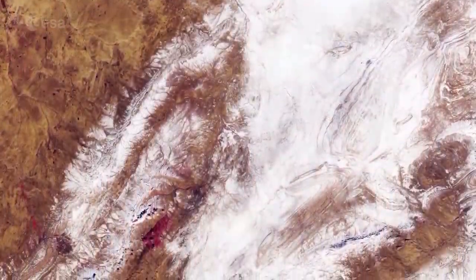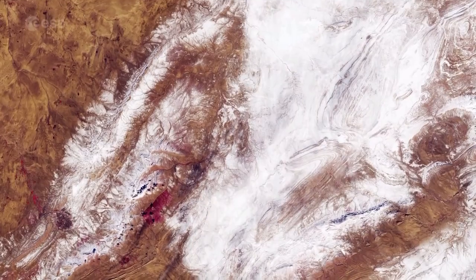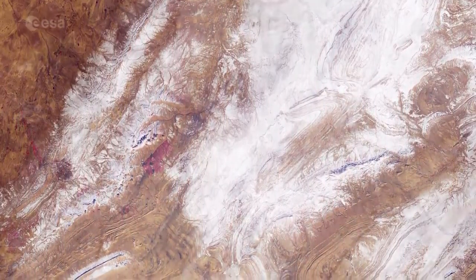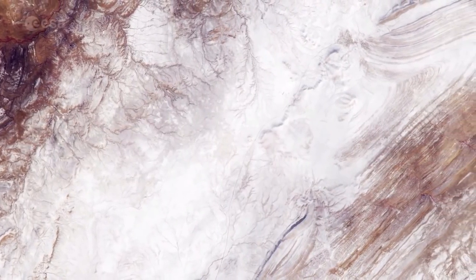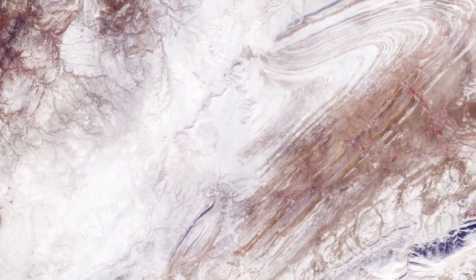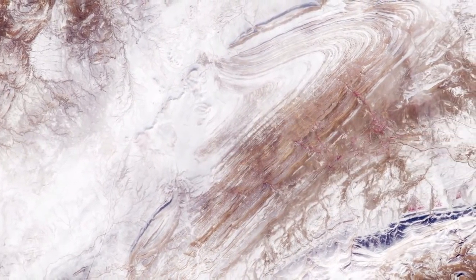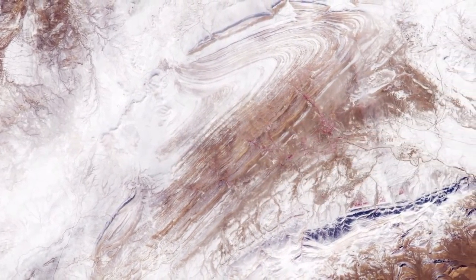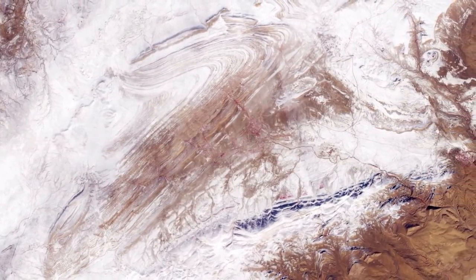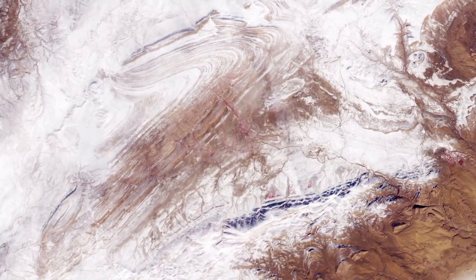Part of the Sahara was covered with snow last Sunday, despite the desert at times being one of the hottest places on Earth. The snow was reported to be up to 40 cm thick in some places. Although temperatures plummet during the night, snowfall is very unusual in the Sahara because the air is so dry. It is only the third time in nearly 40 years that this part of the desert has seen snow.